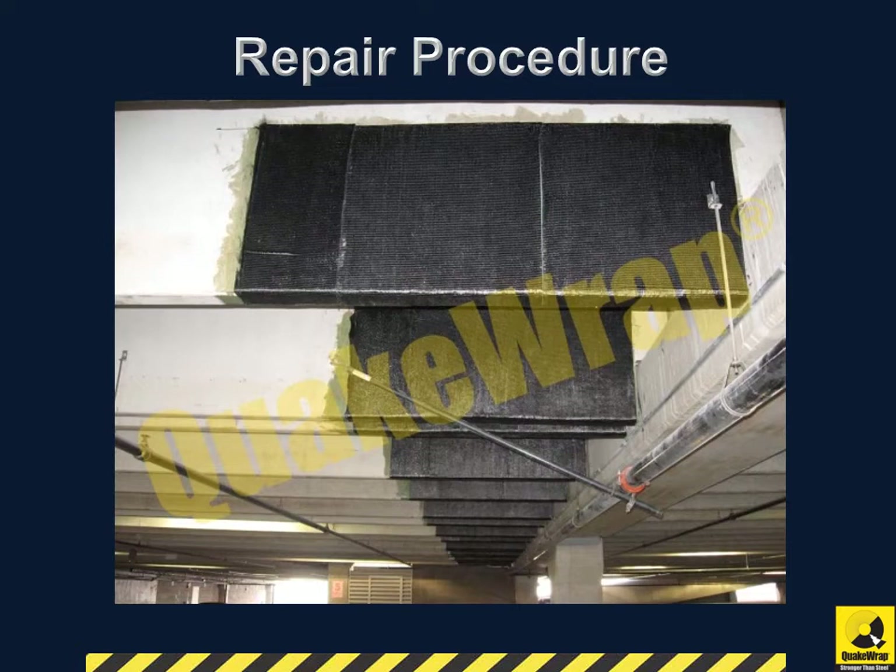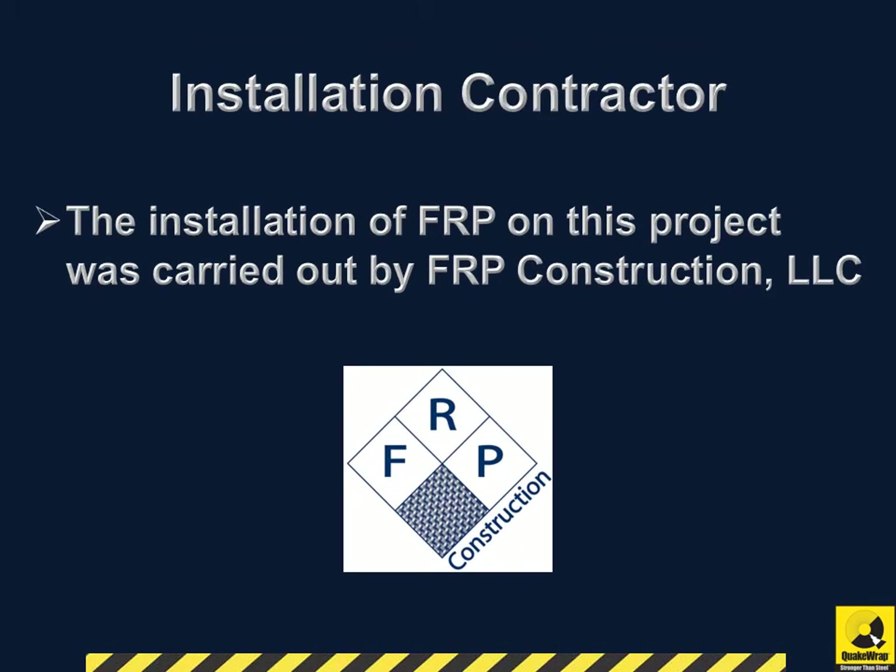The job was completed with a three-man crew in three days. The installation of FRP on this project was carried out by FRP Construction, LLC.